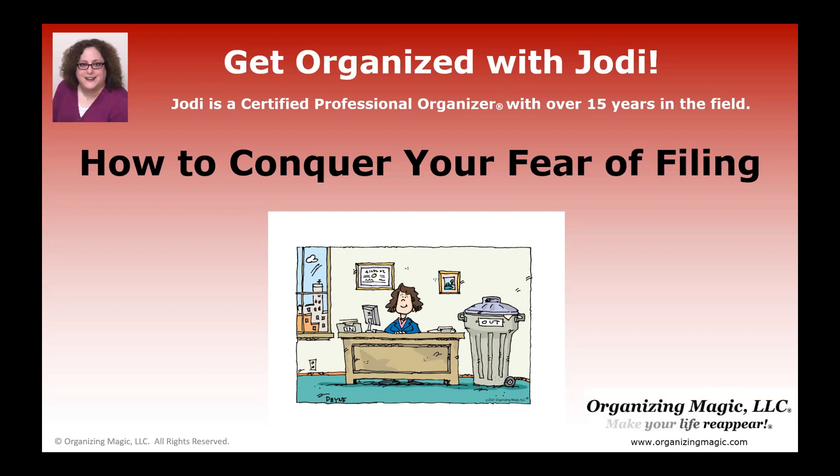Do you struggle with what to do with all that paperwork in your home or office? Are you afraid that it's going to take over everything? Well, you're in luck because today we are going to talk about how to conquer your fear of filing here on Get Organized with Jodi.